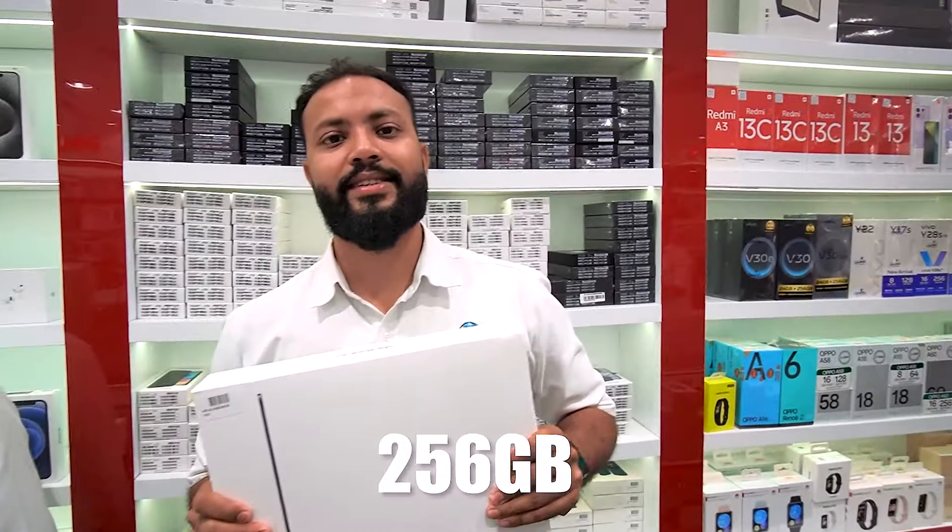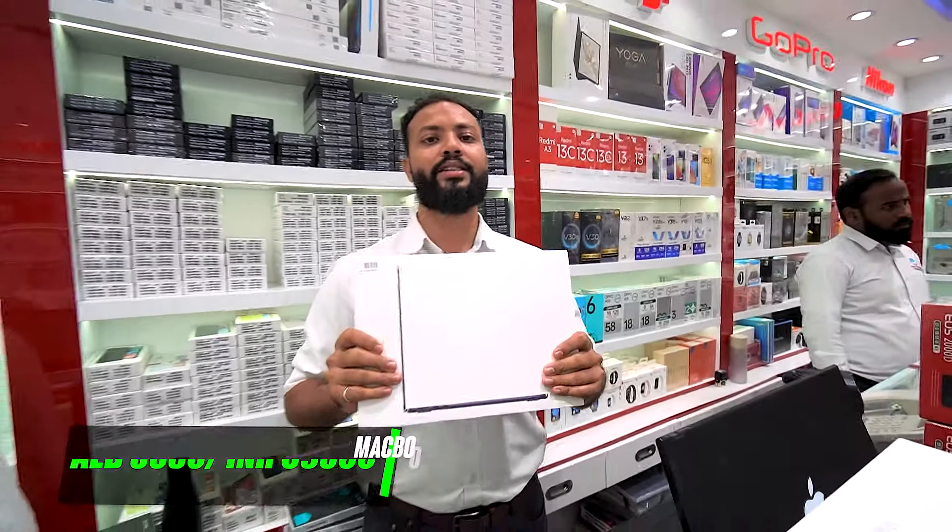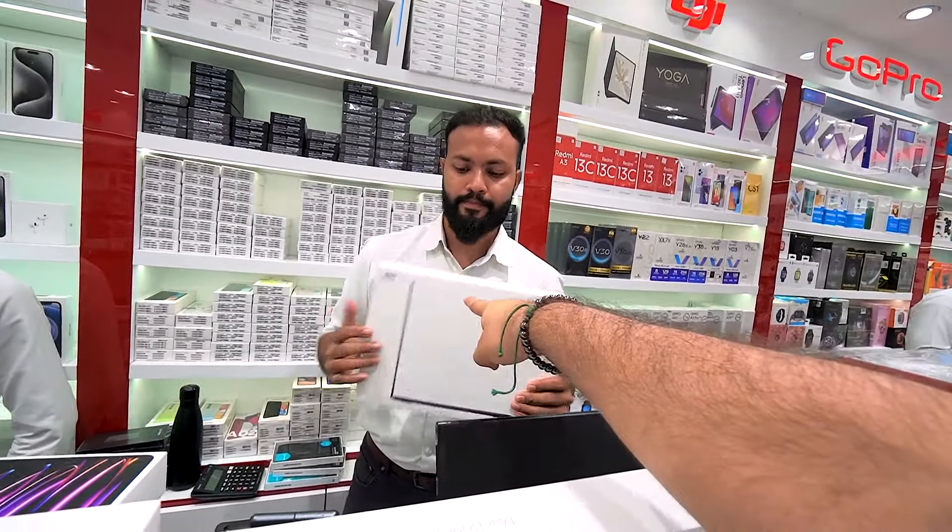Moving up from M1, the MacBook Air M2, 256GB — the starting price is 3080. So both Air M1 and M2 are available if you want either one.